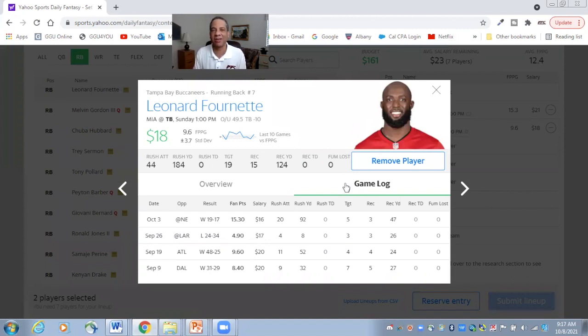He outcarried Ronald Jones 20-6 last week. Gio Bernard is still on the team but he's missed the last couple of games and might miss this game, meaning he would be the third-down passing back in obvious passing situations. I'm still happy with Leonard Fournette at this $18 price because they're 11-point favorites. Game script-wise, Fournette's team will be ahead, so there won't be a lot of obvious passing downs. Fournette probably will give way to Gio Bernard on third and long, but either way I'm happy with his $18 salary.